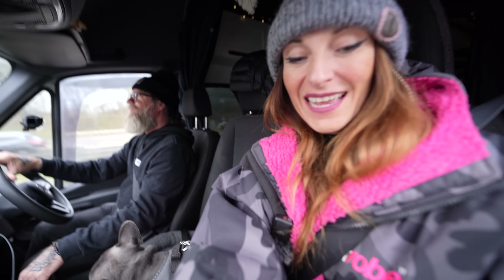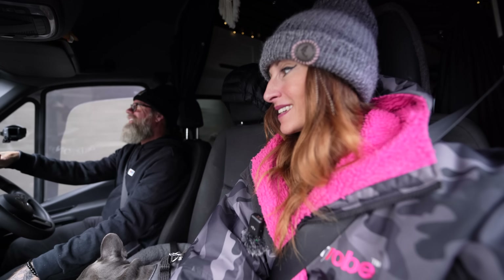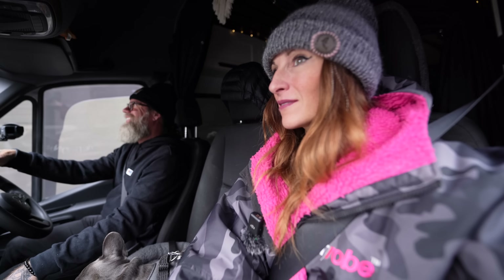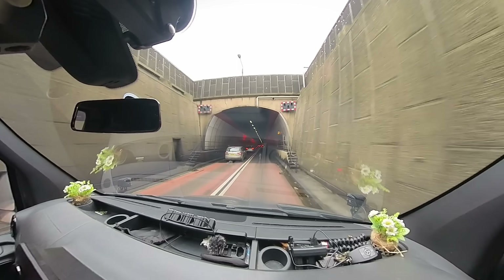Coming up to the Dartford tunnel — we're going to hold our breath until we get to the other end. It's going very slow though, only 30 miles per hour. Get ready... ready... and appreciate it. Ready. Thank you.